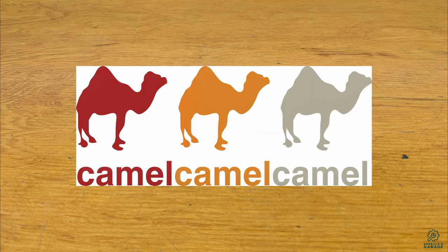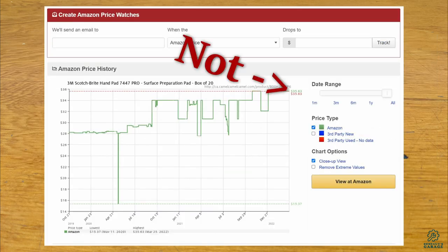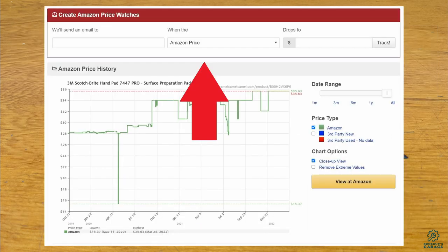Third, many of you might know about the price tracker site Camel Camel Camel. You can use it to check the price history of an item by copying and pasting the Amazon link into their search, so you can see if the tool is currently a good deal compared to prices it has had in the past. They also have their own listings of top drops in various categories — looking at tools and home improvement, sometimes you can find items with really good drops. They also have a notification system to tell you if a price drops below a certain amount, though I haven't found this as useful.